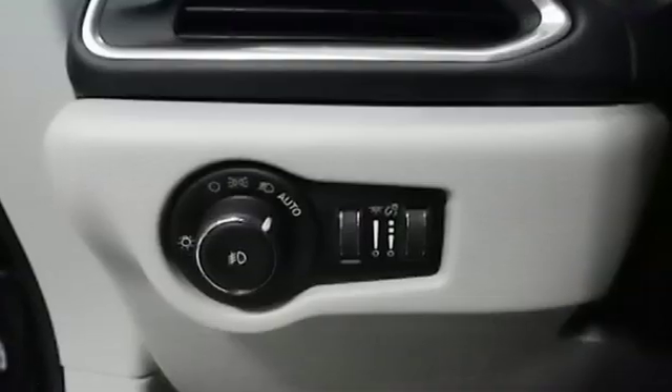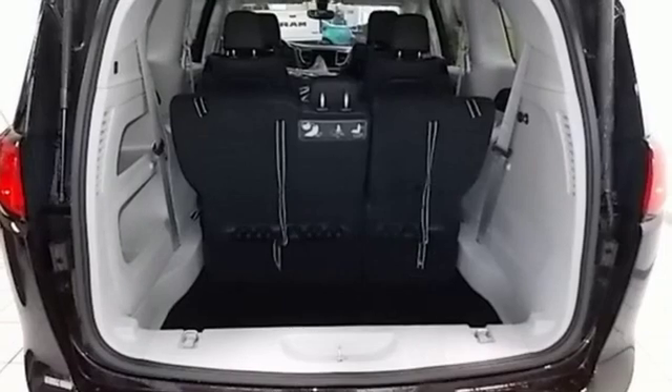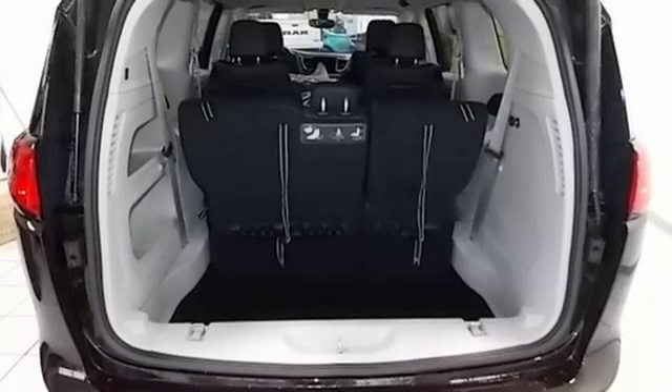Dual zone climate control. Automatic transmission. Active grille shutters. Auto dimming rear view mirror. And V6 engine.